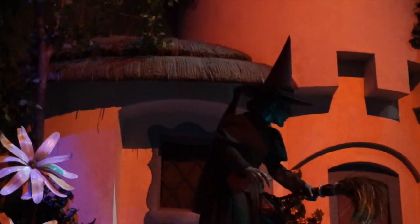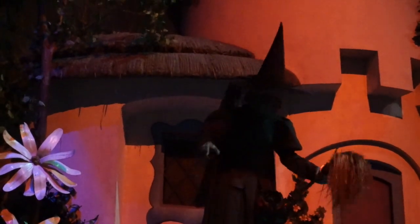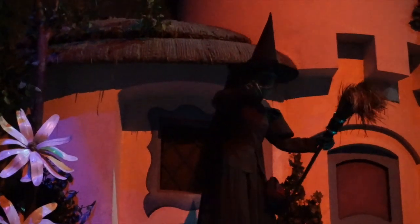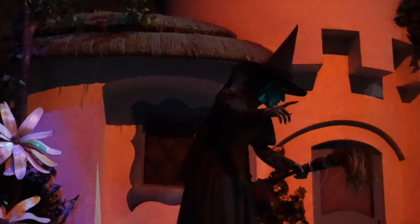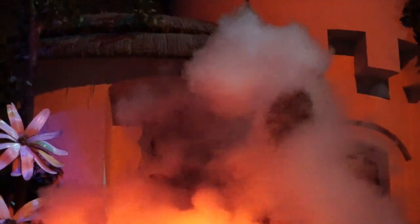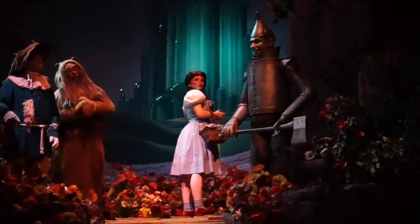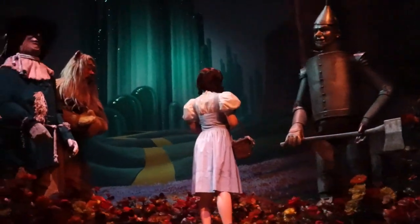Who killed my sister? Who killed the Witch of the East? Was it you? My little pretty — I can cause accidents too! Very well, I'll bide my time. But just try to stay out of my way. Just try! I'll get you my pretty — and your little dog too! Get him out of my house!